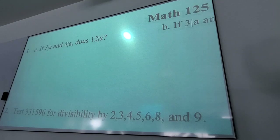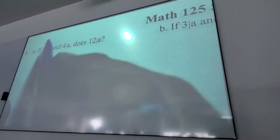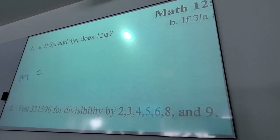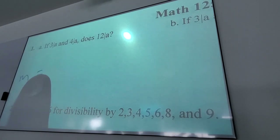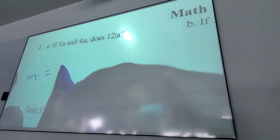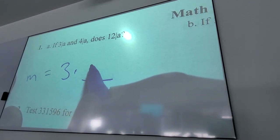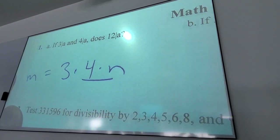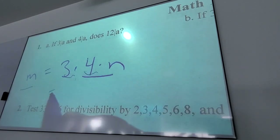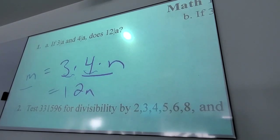If there's a number that 3 and 4 both go into, does that mean 12 must go into it? Yes — that's that relatively prime thing. If a number is divisible by 3, it's got a 3 in it. If it's also divisible by 4, it's got a 4 in it. Therefore it must have a 12 in it. Any number that 3 and 4 both go into, 12 also goes into — you can't come up with something that 12 doesn't divide.